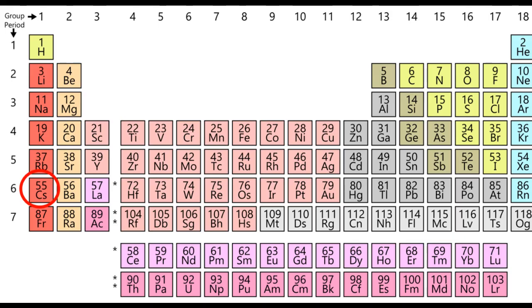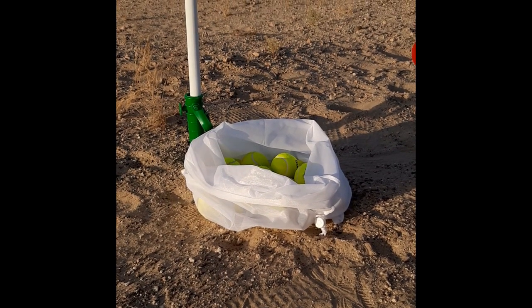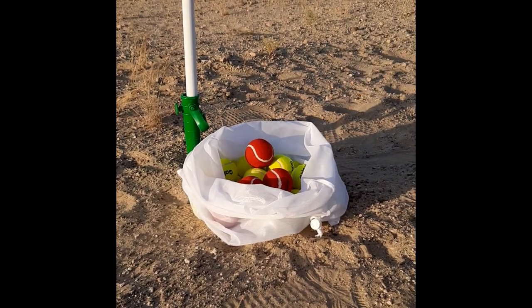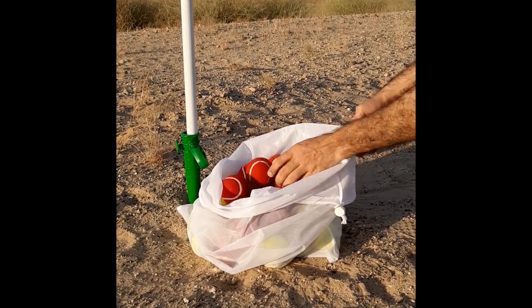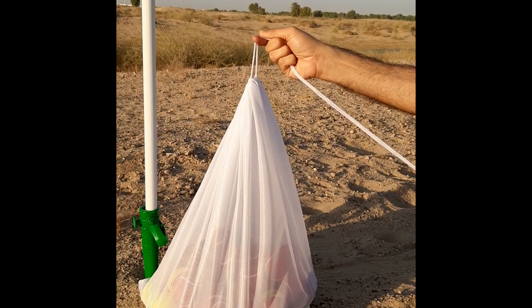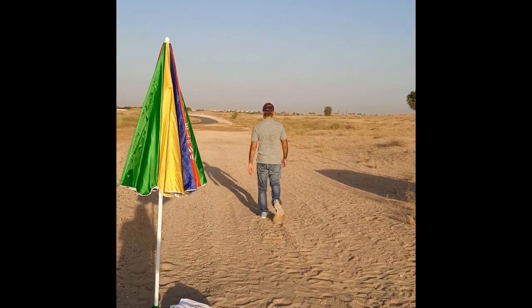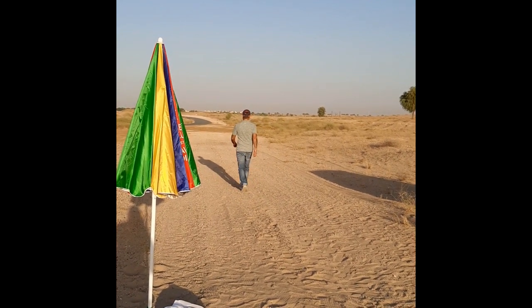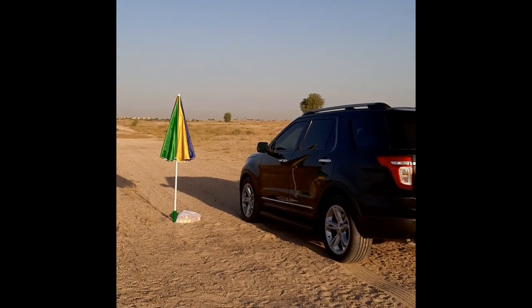How big can the largest atom be? It's cesium — the largest atom. We put 55 red tennis balls and 78 green ones at the center. Its nucleus has 78 neutrons and 55 protons. If you want to walk, you need a good two hours to reach the boundary of the cesium atom. I'm going to get back to my car to find the boundary of the cesium atom.